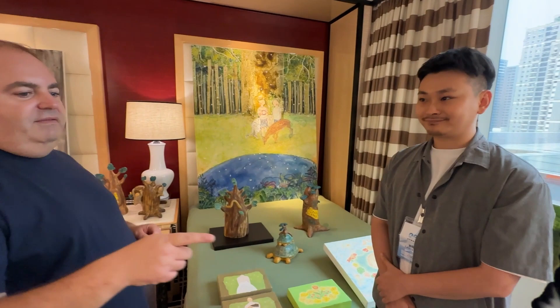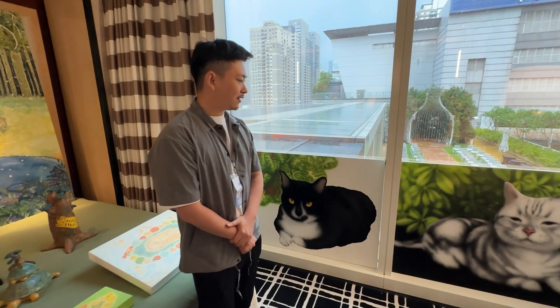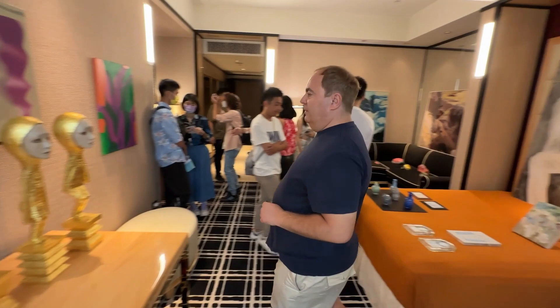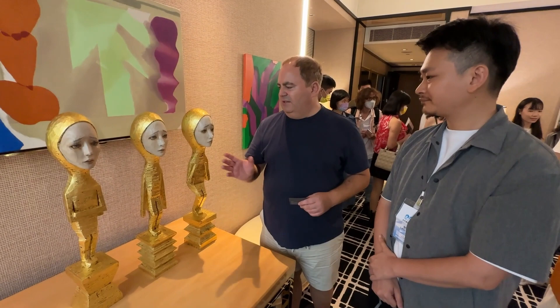And I love these cats that you've got on your window here. Who's this artist? A Taiwanese artist, Zhang Chunhao. Yeah, they really like cats. And then these sculptures here — he is a Japanese artist. And is it wood? Yes.